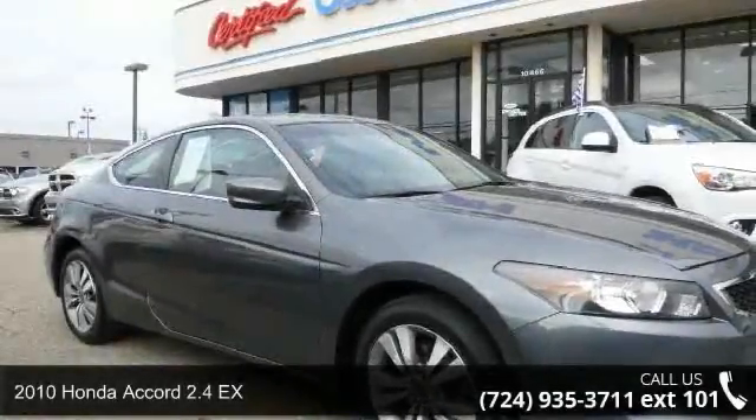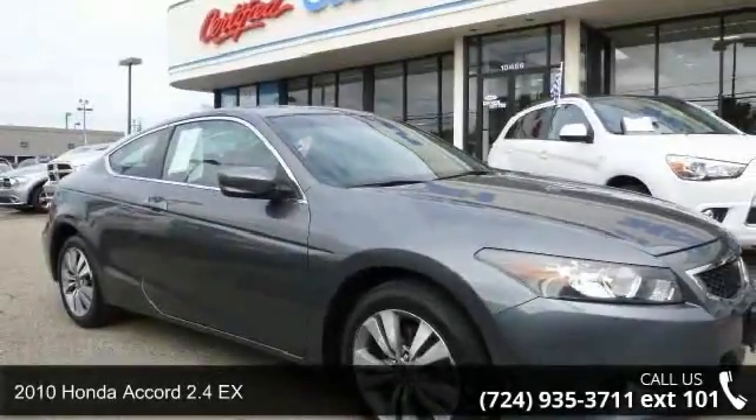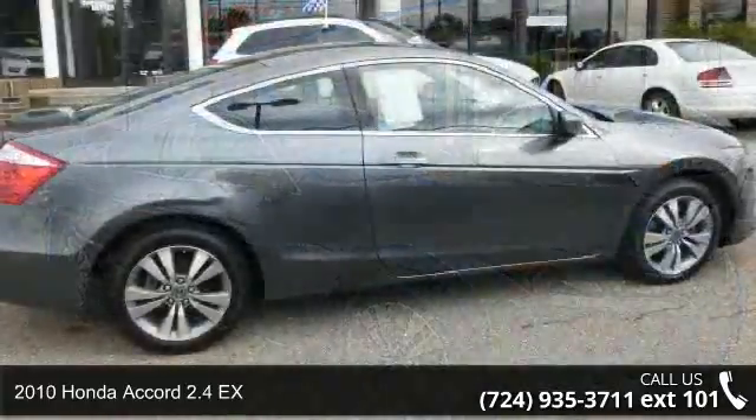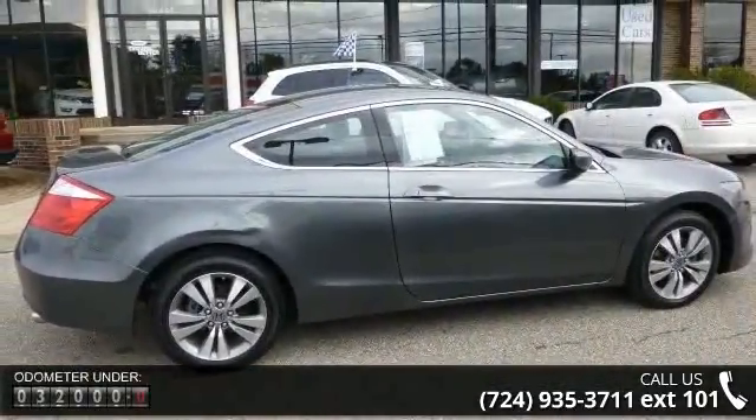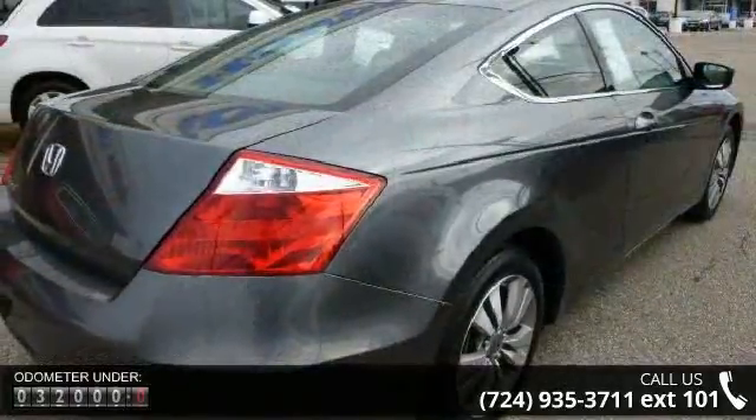Arrive in style with this 2010 Honda Accord. This may be the set of wheels you've been looking for. This vehicle comes with a reliable 4-cylinder engine connected to a smooth-shifting automatic transmission.